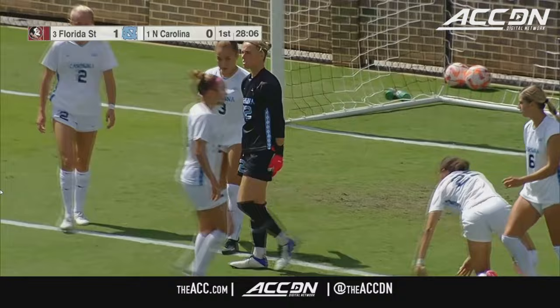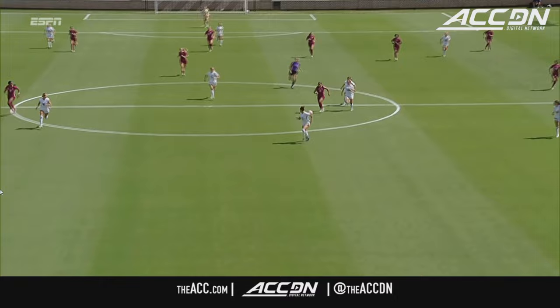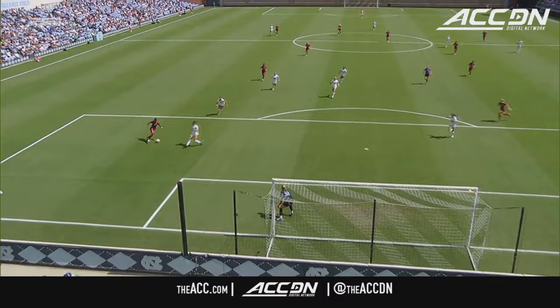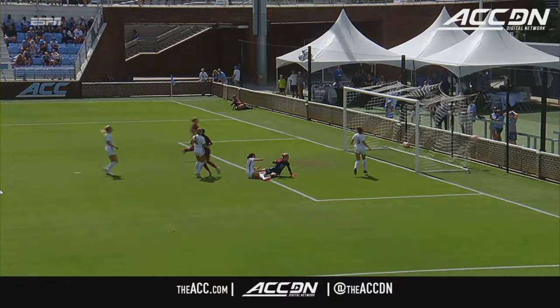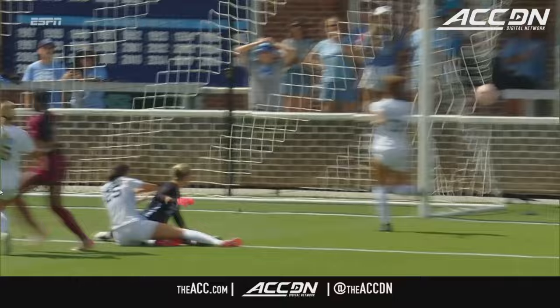Carolina is to allow Florida State to hang on, not convert your chances, and then these transitional moments — they'll make you pay. Look at that ball from Nesbeth, perfectly weighted into the path of Dudley, allowing her to take that first touch, cut against the defender's momentum right here. Sets herself up, another touch to get out from underneath her feet, and then the third touch in the back of the net. Against the run of play, away from home.